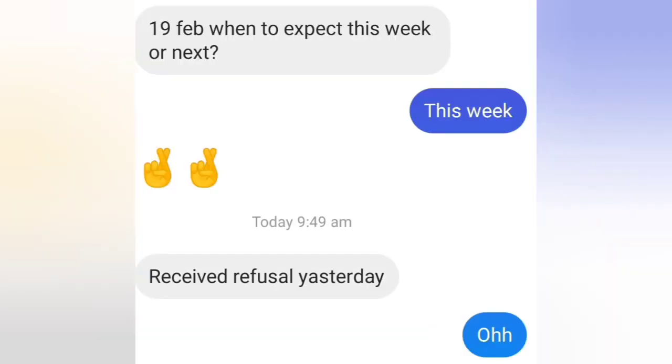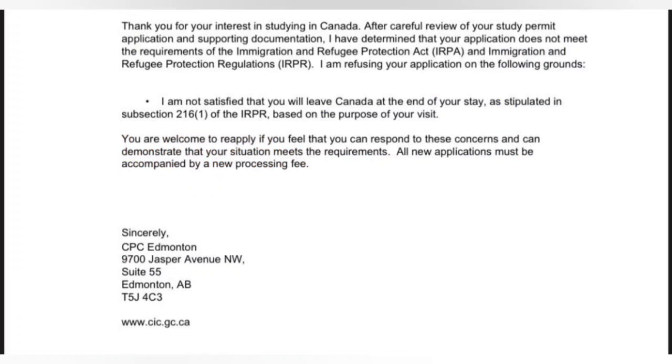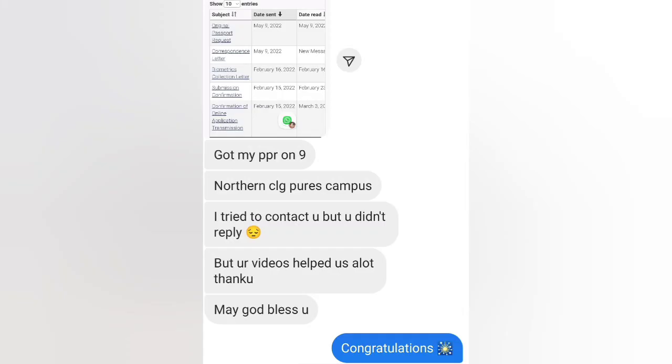Next: this person filed on 19th February and asked when they could expect PPR. I told them within this week, but they received a refusal. Reason: 'I am not satisfied that you will leave Canada at the end of your stay.' Another student received the same reason for refusal.